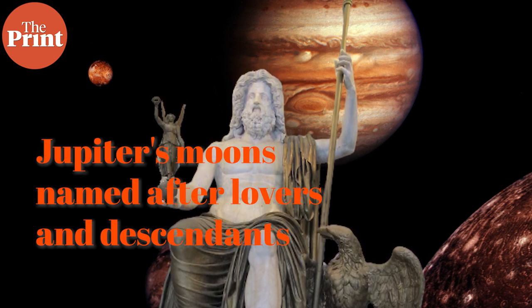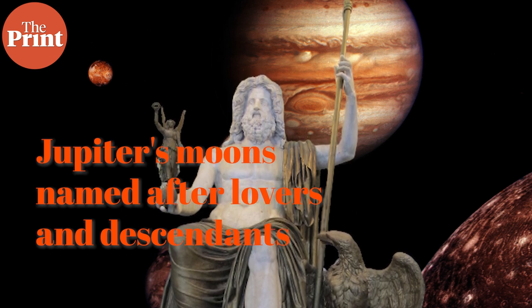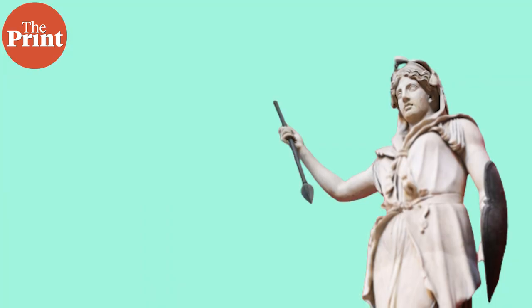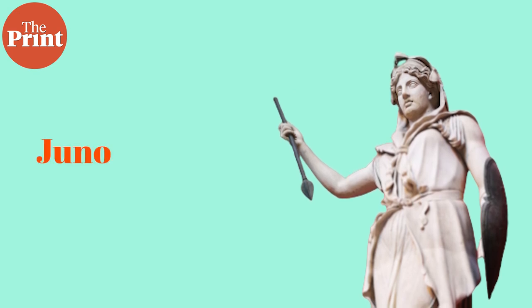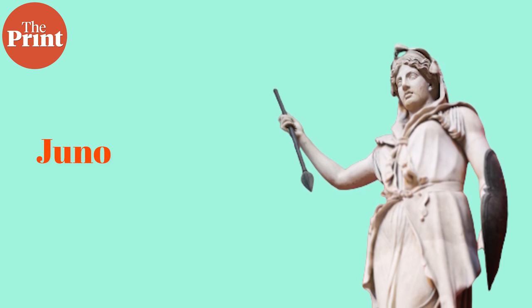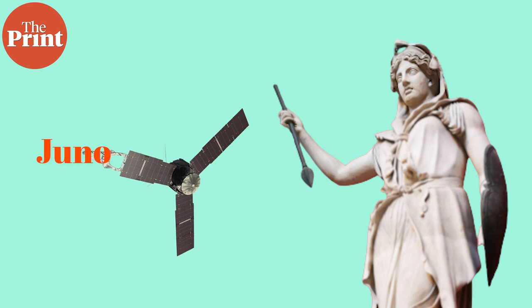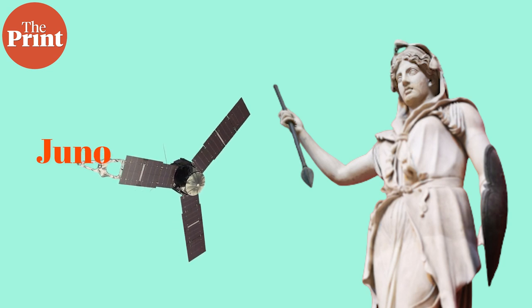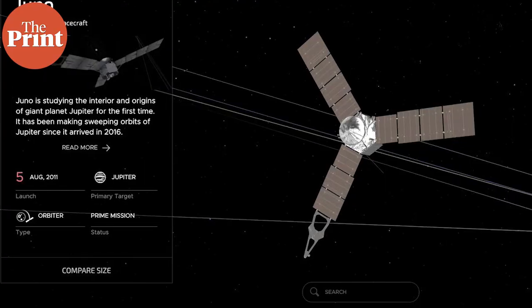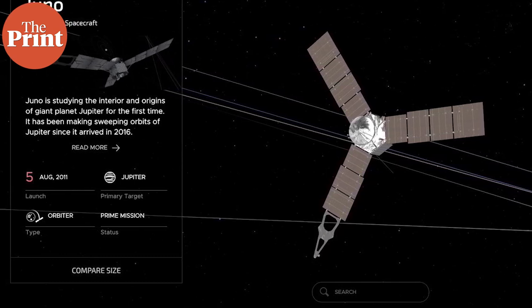Jupiter was extremely lustful — he would want to seduce anything that moved, so he had lots of lovers. The Juno mission to Jupiter was named after Jupiter's wife and the mother of Mars. NASA described it this way: the god Jupiter drew a veil of clouds around himself to hide his mischief with all his lovers, and the goddess Juno was able to peer through the clouds and reveal Jupiter's true nature — so that is what Juno has set out to do.